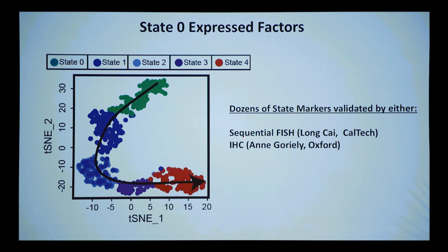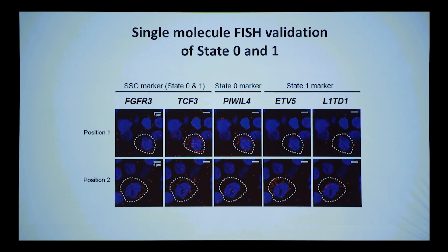We did sequential FISH with Long Chi at Caltech to validate several key markers, and immunohistochemistry with Angela Riley and a collaborator at Oxford. For time I won't go into the single-molecule FISH validation — it's in the paper, but it's a really nice technique. Long Chi is now multiplexing this to thousands of loci and has had a couple of nice papers on this recently.